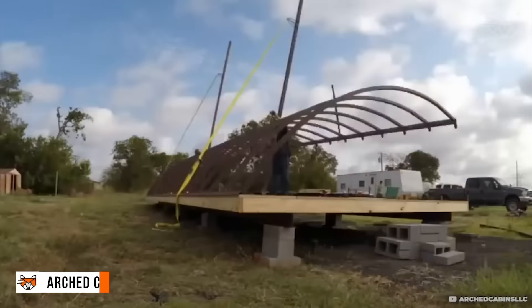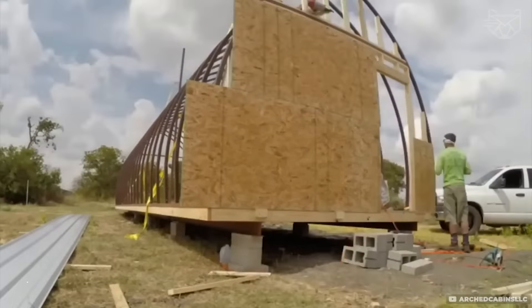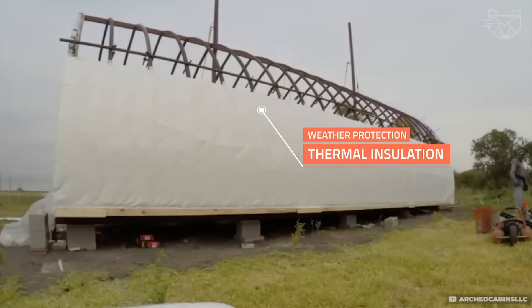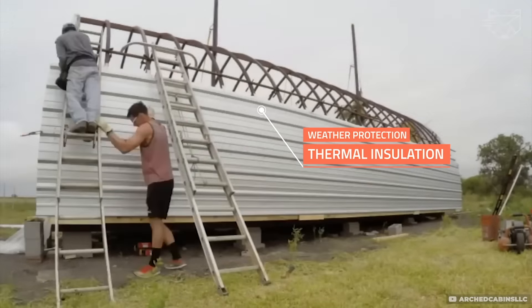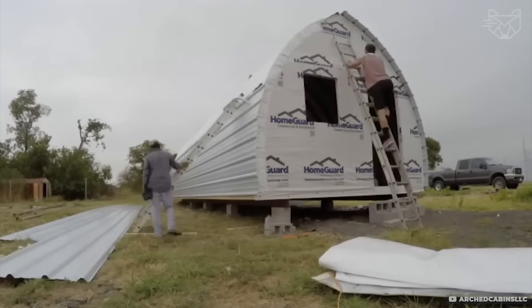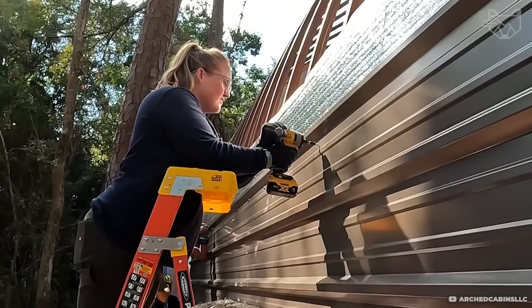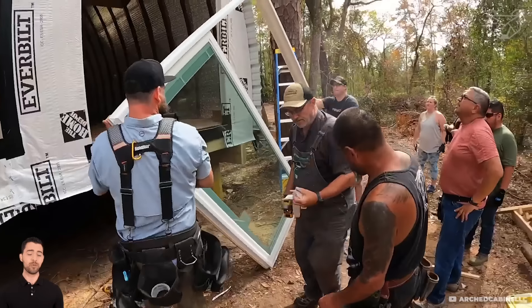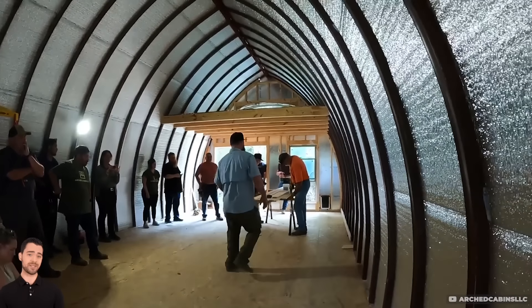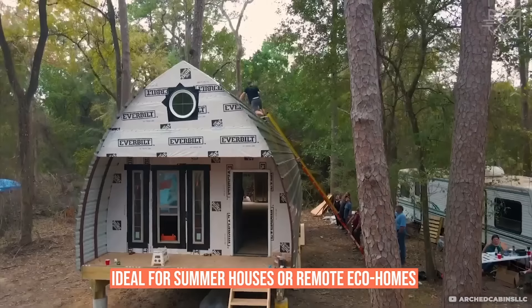The frame is made of corrosion-resistant steel pipes, while the outer panels provide excellent weather protection and thermal insulation. The dome shape of the structure is not only aesthetic but also durable, distributing the load evenly. Inside, you can accommodate a sleeping room, kitchen, and bathroom, as well as easily conduct electricity and water. This set is ideal for summer houses or remote eco-homes.